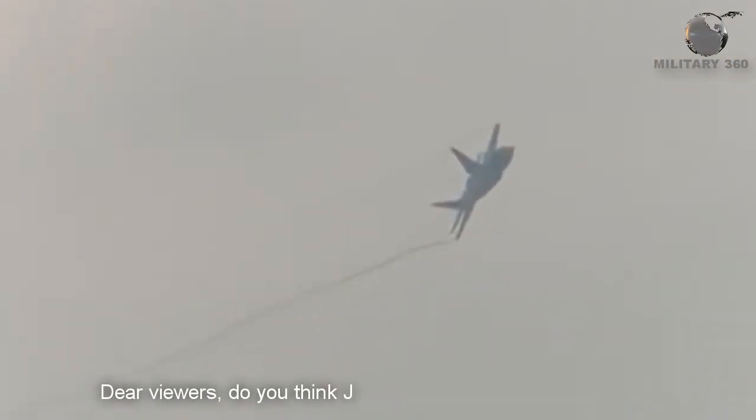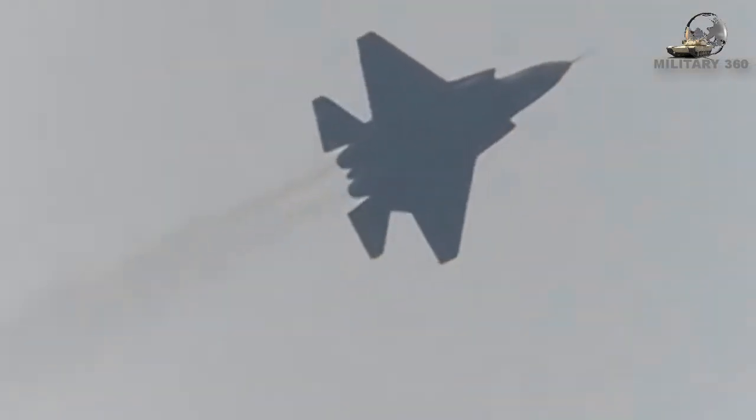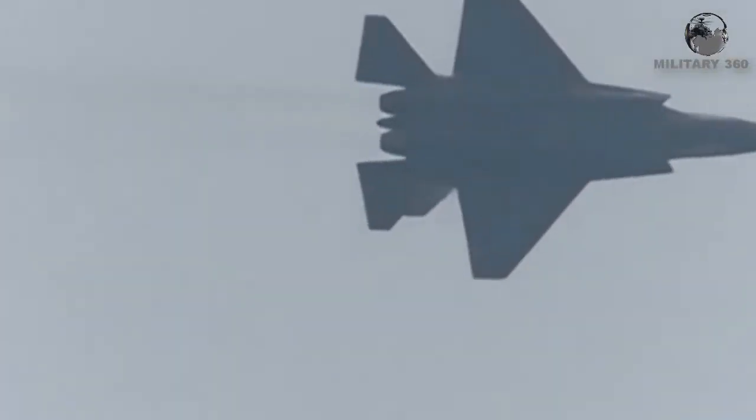Do you think the J-31 will be a true rival of the US F-35? Comment down below, and if you like this video, hit the like button and share it.